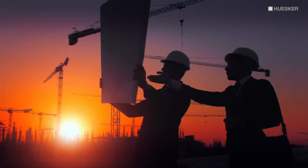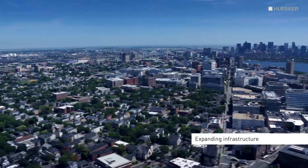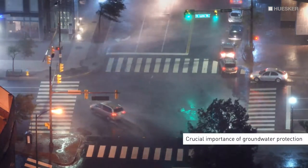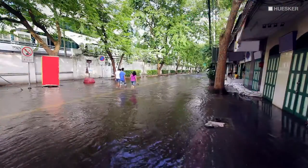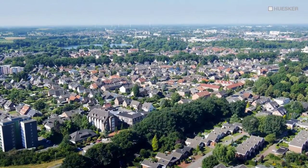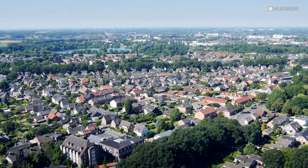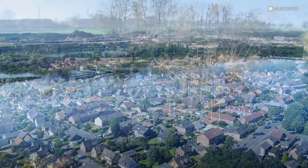The current trends towards urbanisation and expanding infrastructure, in conjunction with more frequent continuous or heavy rainfall, are raising the importance of groundwater protection and ecological construction in urban areas. Water reservoirs, such as stormwater holding basins, play a major role in this regard. Since 1985, the town of Kempen in northwest Germany has witnessed a steady increase in population and urban development, with ever larger hard landscaped areas as a consequence.